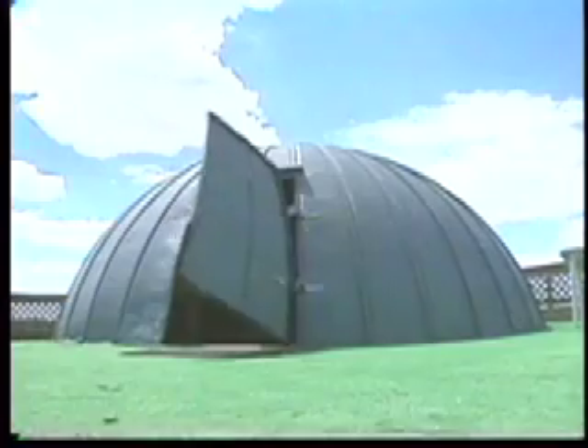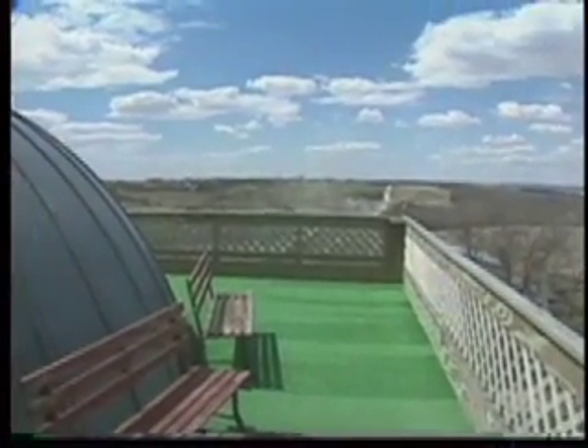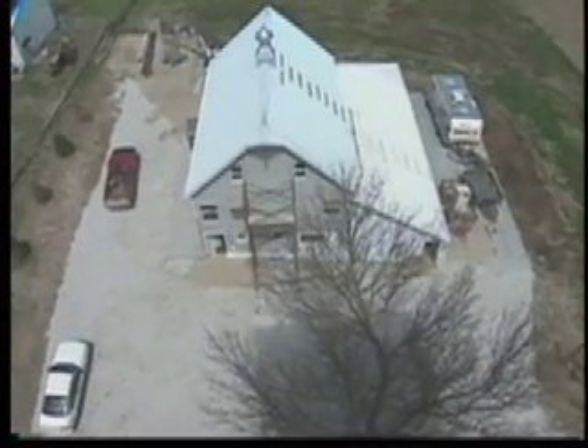Every home needs a deck, and these silo homes are no exception. Walk out on this one for the best view of all — unless, of course, you're afraid of heights. This deck happens to be 60 feet in the air.